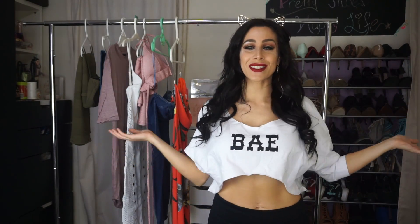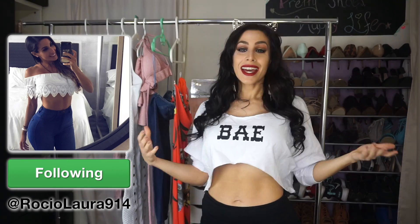Hello my beautiful love bugs and welcome back to my channel. For today's video, as you can tell from the setup, we're doing a fashion haul. I'm so excited because fashion is my favorite type of video to film. You already know this.